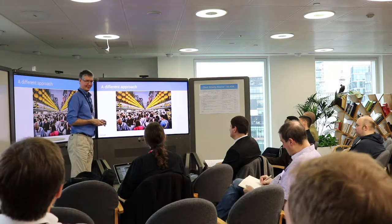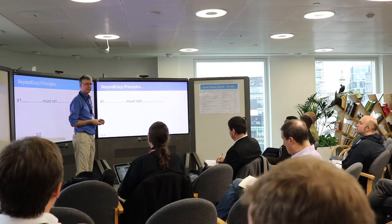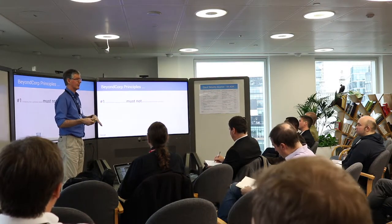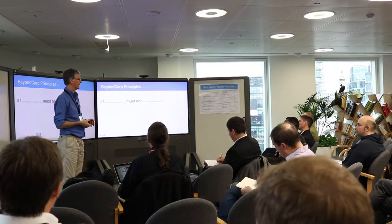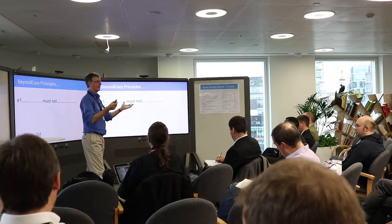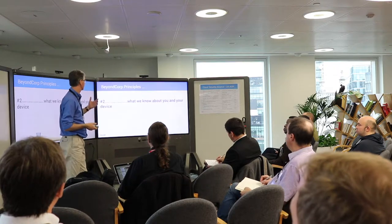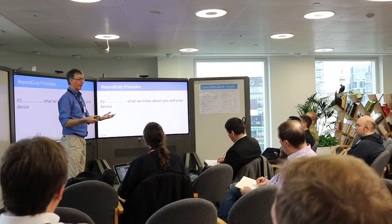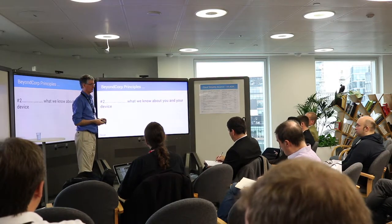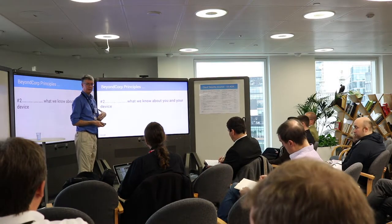Obviously you still have to be able to access your corporate services securely, so how do you do that? After another six months of thought and discussion, we ended up with a couple of core principles we've been living with for the past six years. The first is: where you are doesn't give you any privilege. The network you're on gives you zero privilege — hence the zero-trust moniker. Whether you're on an internal network, Wi-Fi in a coffee shop, on a plane, or in a visiting building, it really makes no difference whatsoever. Instead, we base access on knowledge of the individual and knowledge of the device — a knowledge-based access control as compared to a location-based one.